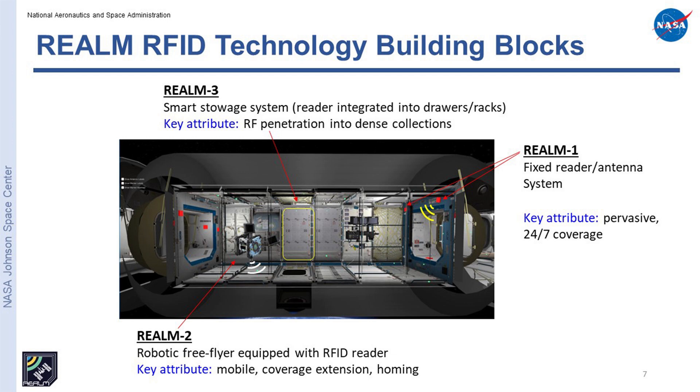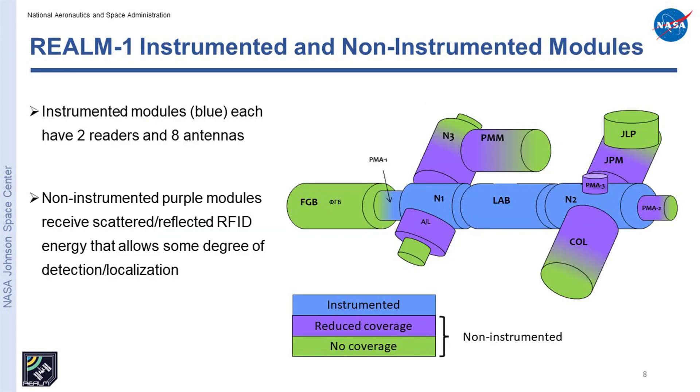At the outset, we envisioned three facets of the technology to overcome those hurdles. Realm 1 is your typical fixed reader, fixed antenna system — we have eight antennas for each of two readers in the instrumented modules, and that's been flying since 2017. Realm 2 is a robotic free-flyer equipped with RFID readers and antennas that can fly around, extending our coverage area. It also has a homing feature. Realm 3 is basically like Realm 1, but we pipe that energy into racks which would otherwise present an RF opaque barrier.